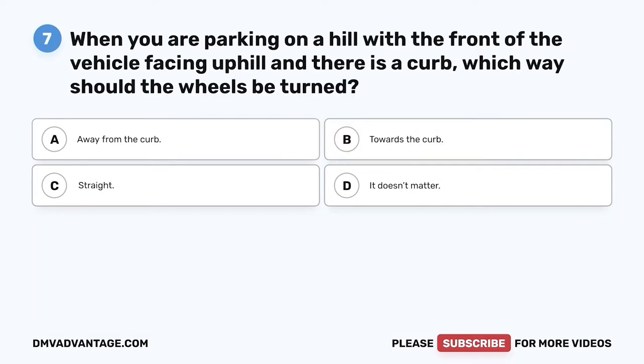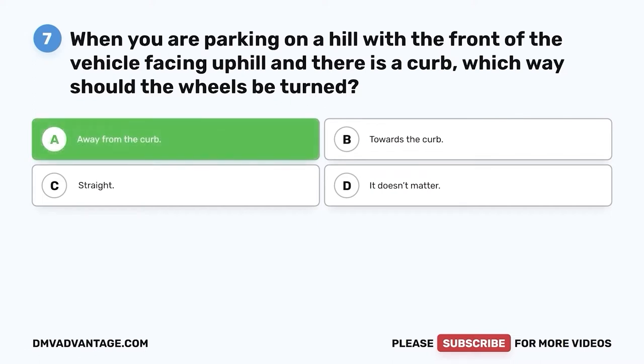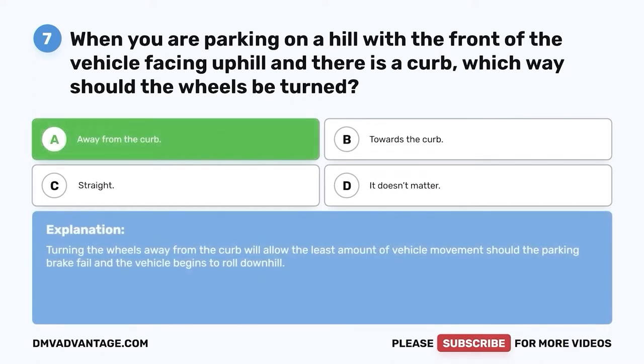Question seven: When you are parking on a hill with the front of the vehicle facing uphill and there is a curb, which way should the wheels be turned? A. Away from the curb. B. Towards the curb. C. Straight. D. It doesn't matter. The correct answer is A, away from the curb. Turning the wheels away from the curb will allow the least amount of vehicle movement should the parking brake fail and the vehicle begins to roll downhill.